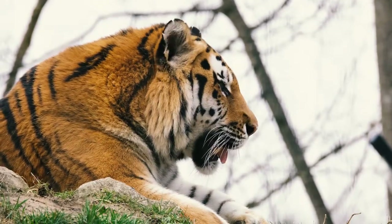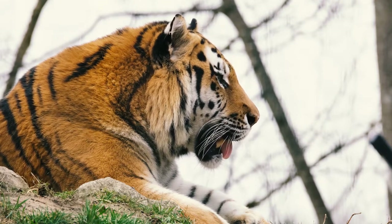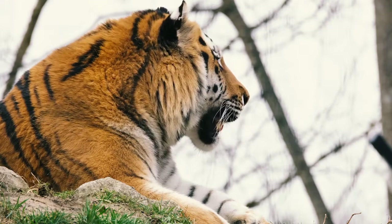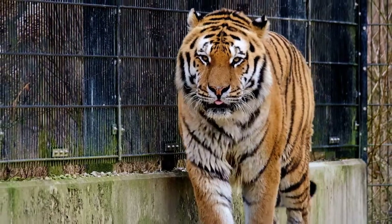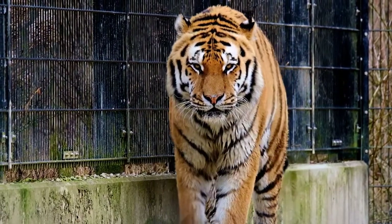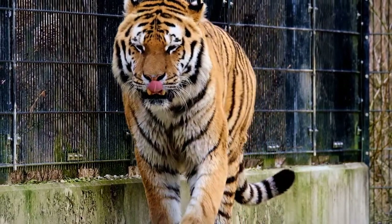When tigers catch prey, they bite their neck between the vertebrae to break the spine and kill the animal. Although tigers are extremely efficient hunters, they don't always make the kill as you would expect. When they can sneak up on the prey, they only have a few seconds to pounce and kill them by biting them in the neck area. They can take down animals much larger than themselves.